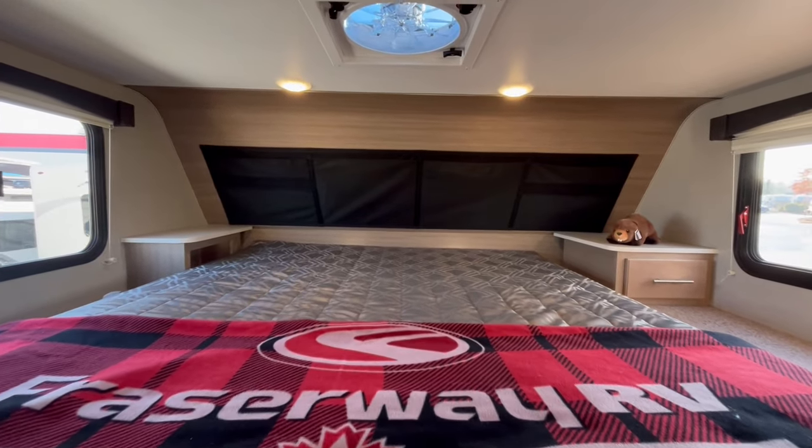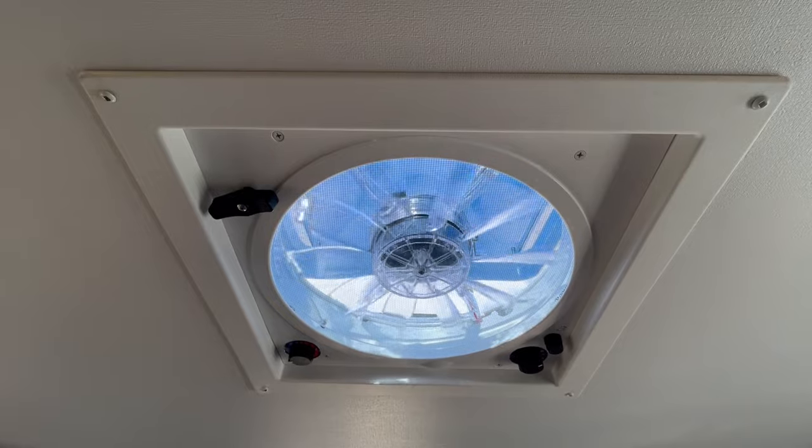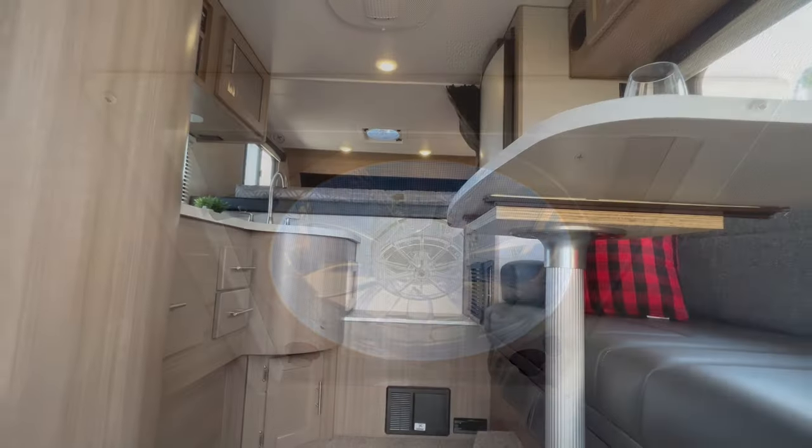The sleeping area comes equipped with a true queen sized bed, double door closet and privacy curtains. The windows on either side of the bed work well with the power fan above to create a nice breeze.